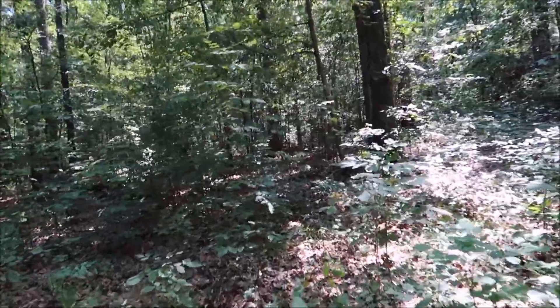Boy, I'd hate for that oak tree to freaking uproot from a storm.